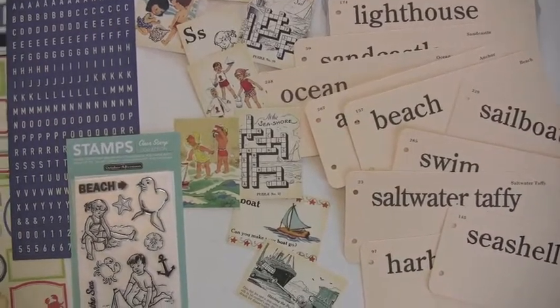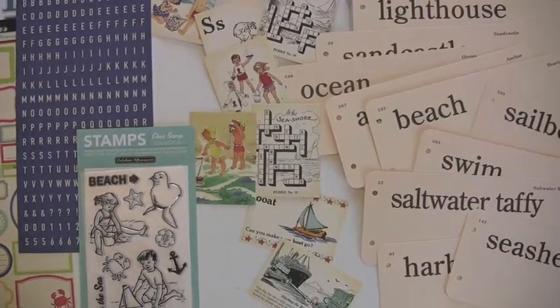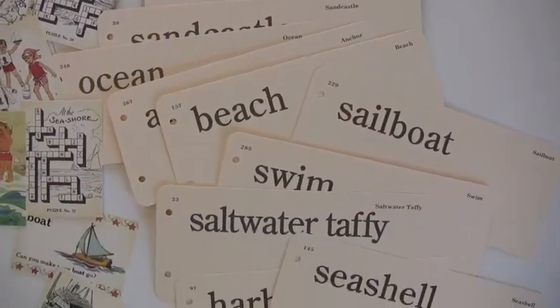Can you feel that nice ocean breeze? Well sure you can — it's the October Afternoon Seaside collection. You don't even have to go to the boardwalk, really. Some great vintage images here. This is the flashcard album; if you haven't tried one of these, highly recommended — a lot of fun.